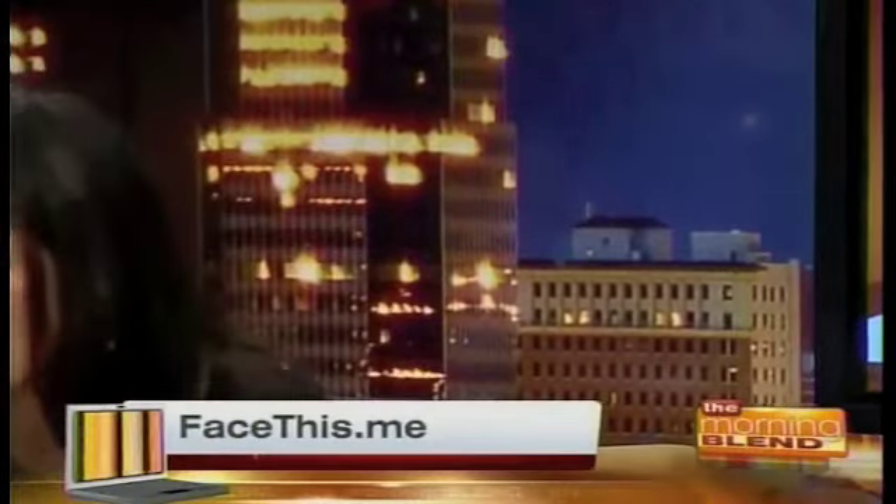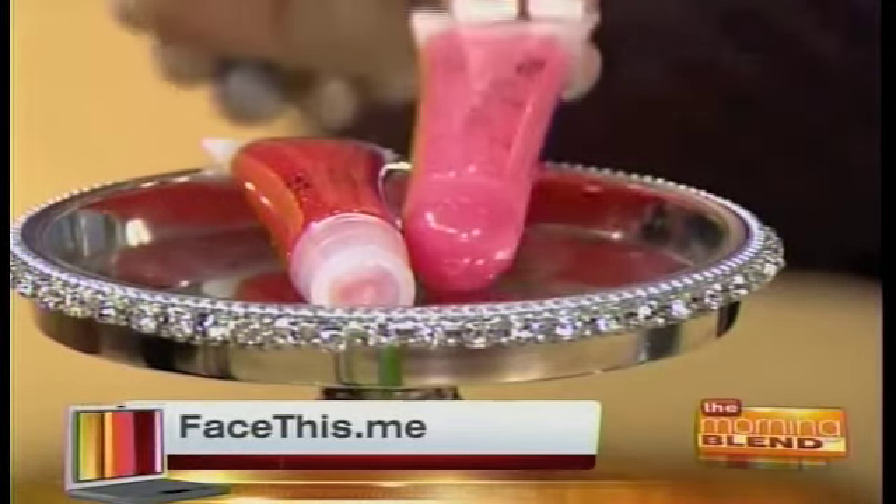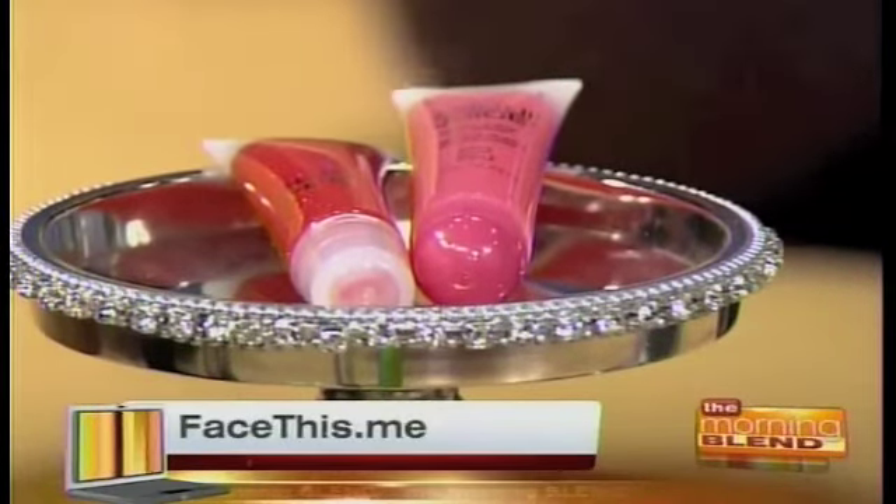Now for lip gloss. Lancôme makes the iconic Juicy Tubes — it has a cult following. But Lancôme is owned by L'Oreal, and L'Oreal makes one called Color Juice. They're very similar in shine, and if you look at the first four ingredients, they're exactly the same. You may not want to give up your designer brands, but it is true that they make these same products — drugstore brands and luxury brands — in the same factories. I'm not saying they share the same recipes, but you have to kind of wonder.